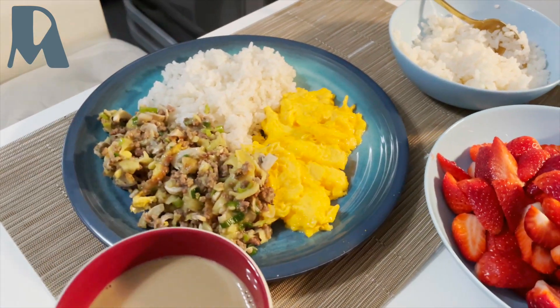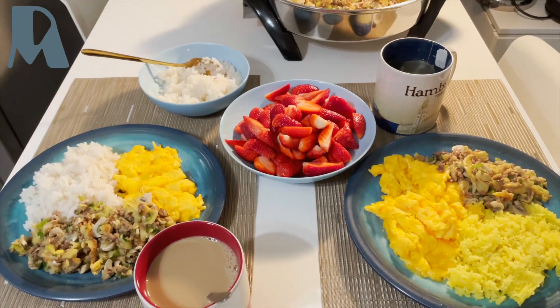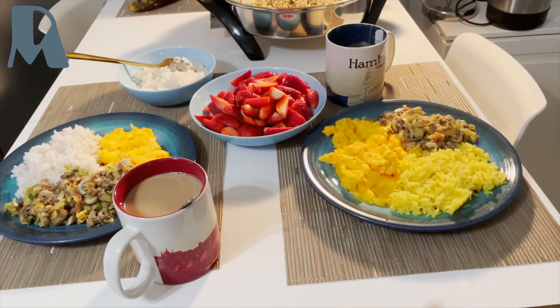Let's eat — join us! Join us eating our breakfast and lunch together.